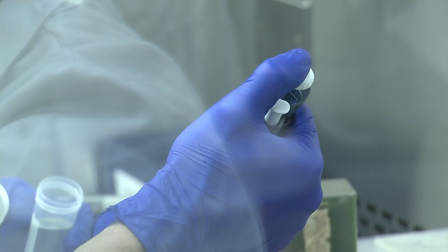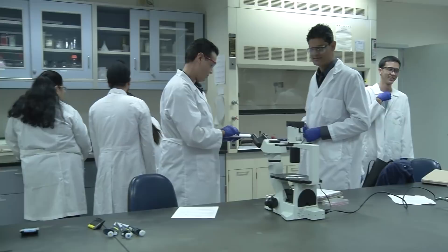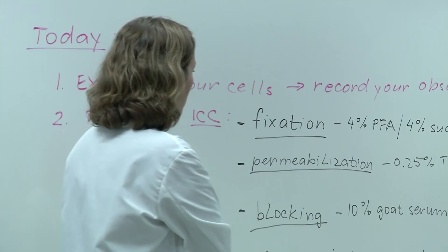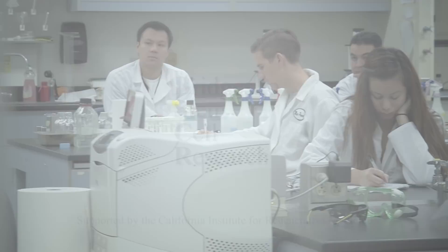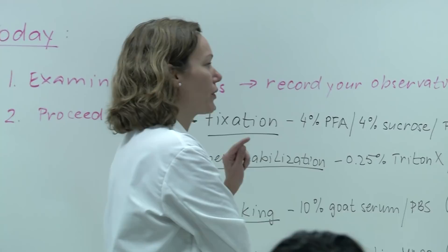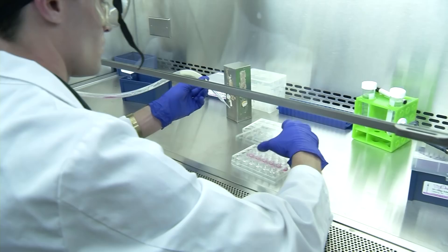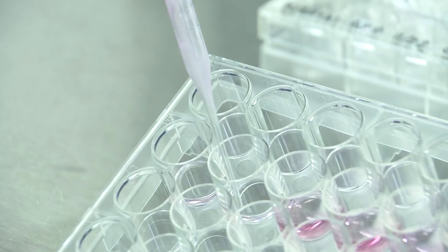The California Institute for Regenerative Medicine is a state-funded research funding organization whose key objective is to bring stem cell therapies to the clinic. Under the umbrella of training programs funded by CIRM, Bridges to Stem Cell Research is designed specifically for undergraduate and master's level students. The goal is to give undergraduate students an opportunity to work full-time in a stem cell research lab.